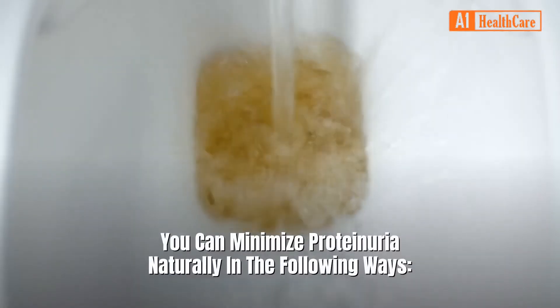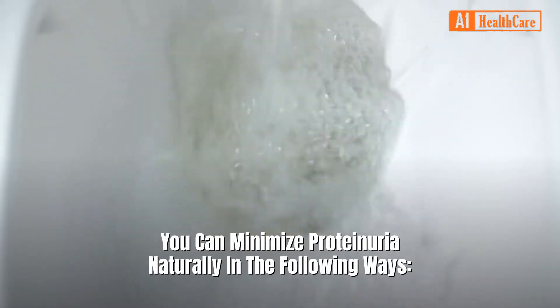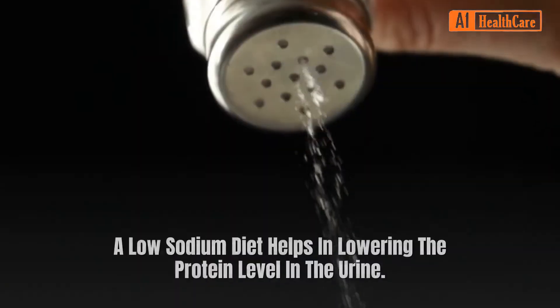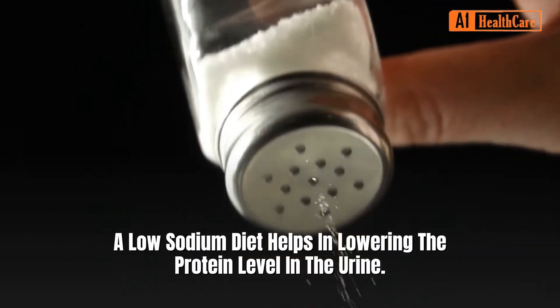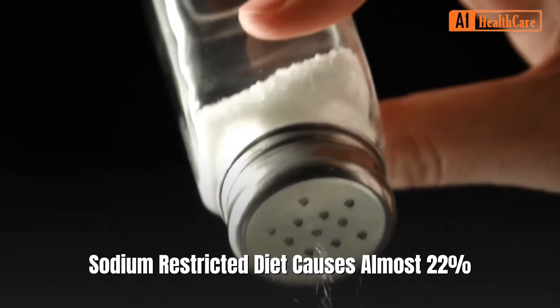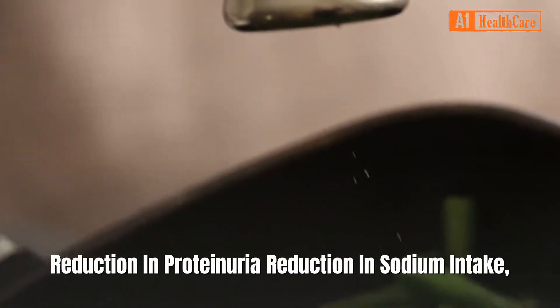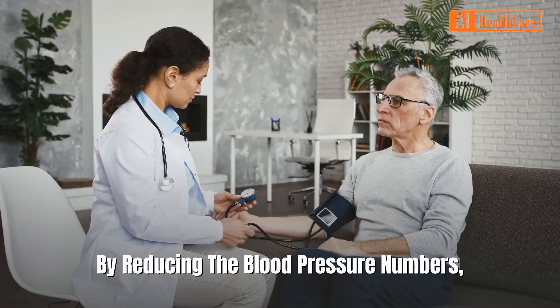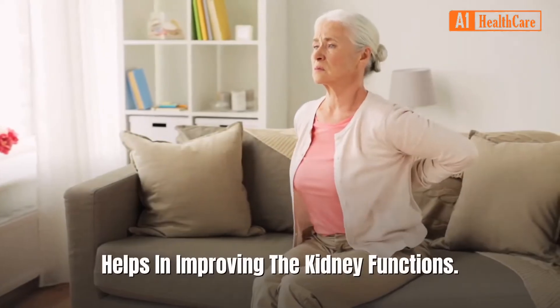One: Reduce sodium intake. A low sodium diet helps in lowering the protein level in the urine. Studies have shown that a sodium-restricted diet causes almost a 22% reduction in proteinuria. Reduction in sodium intake, by lowering blood pressure numbers, helps in improving kidney functions.